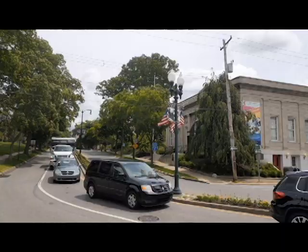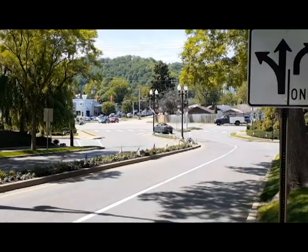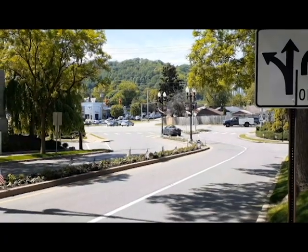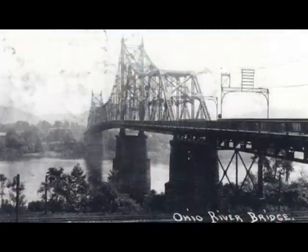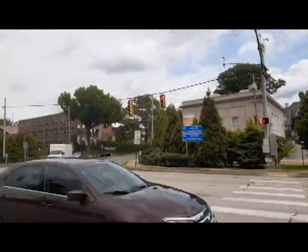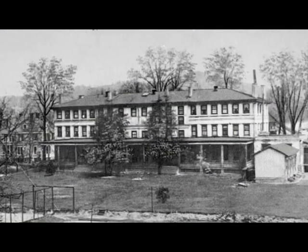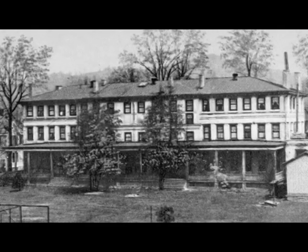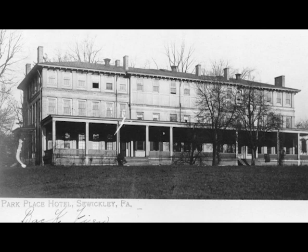As we walk down Broad Street, passing by the old post office — which we'll talk about in a minute — we see that Broad Street bends to the left to ultimately hook up with the Sewickley Bridge. In 1911, when the Sewickley Bridge and the post office were being constructed at the foot of Broad Street, on the river side of the railroad tracks where you now see the Ohio River Boulevard, there stood in 1911 the Park Place Hotel. They couldn't tear down the Park Place Hotel at that point, so they bent Broad Street to line it up with the bridge. Park Place Hotel was razed in 1938, but the bend in the street still remains.